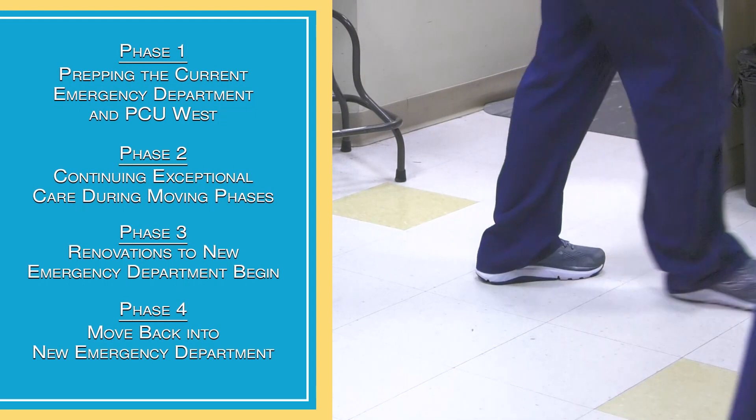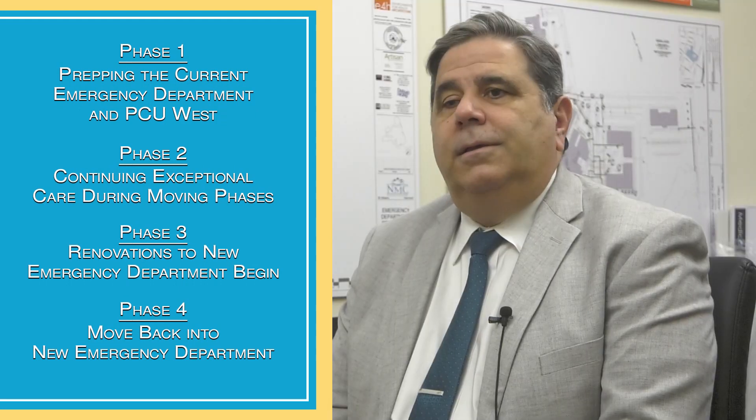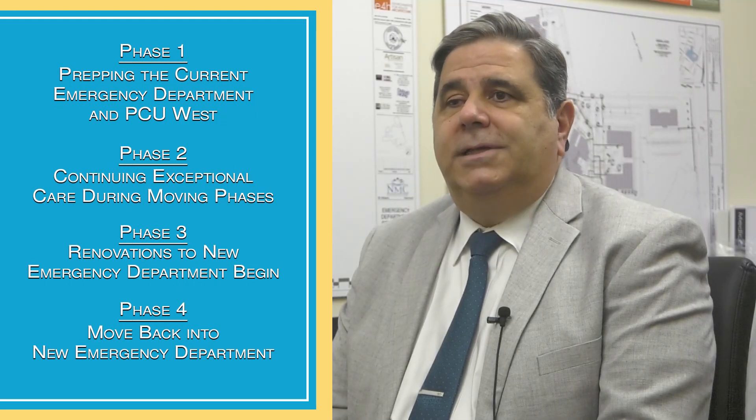Hopefully patients don't notice that much of a difference — they can still count on the same excellent care they've always had. In the end it will be excellent care in even more excellent space. During the transition it will be excellent care in a slightly smaller space. It's always a little tricky to make a move like this, but the emergency department is excited.